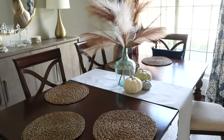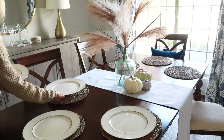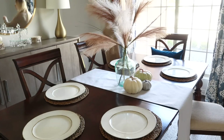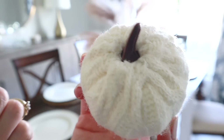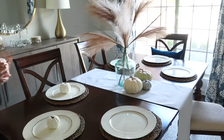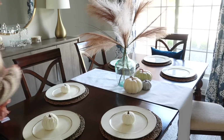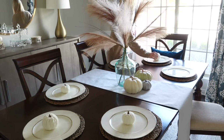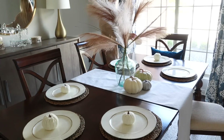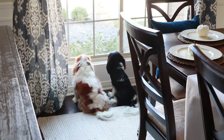I got these seagrass chargers recently from Ikea — they were $5 each. I'm not sure if that was a great price but I love the look and couldn't resist. Let me know if you think $5 was a good price. I just love the look they add with my white chargers on top. This is a very casual setting, and the addition of the pumpkins just ties it all together — so cute.